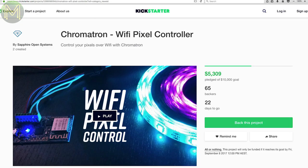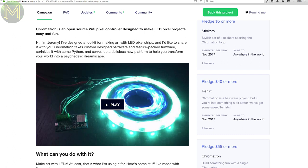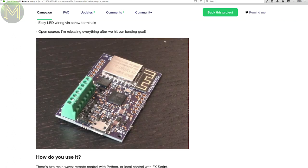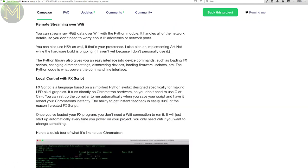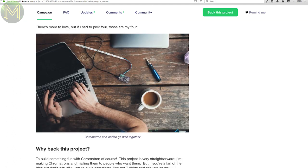The Chromatron is an LED driver board with an ESP8266 managing all the interfacing and scripts, and an Atmel XMega128 handling all the LED driving. It can drive up to 300 LEDs and the creator has made a fairly complete Python API and scripting engine. Once he hits the funding goal he plans to release everything as open source. Seems to be one of the more complete LED controllers around.